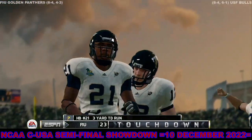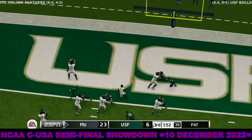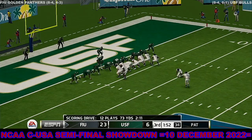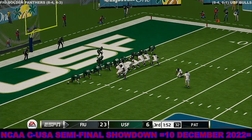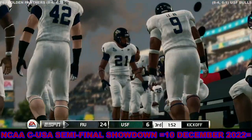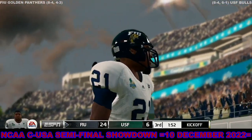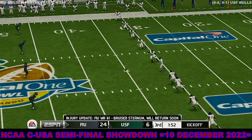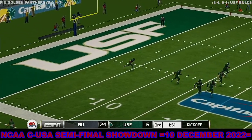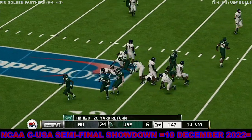Touchdown, Florida International! This kid is a really reliable weapon — you definitely want the football in his hands near the end zone, and he showed you why right there. He splits the uprights with the extra point. Golden Panthers wide out now with an apparent injury, although he might make a comeback before this game's over. He'll take it from the two — tackle at the 29.